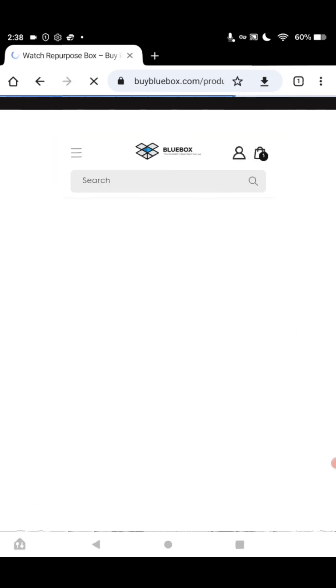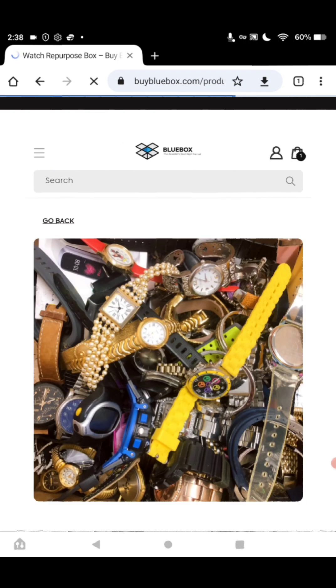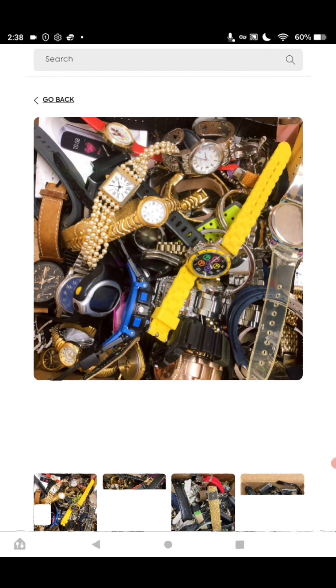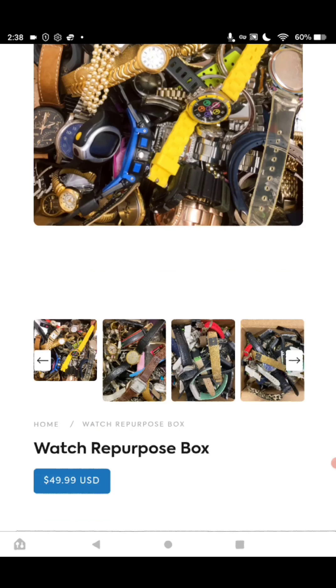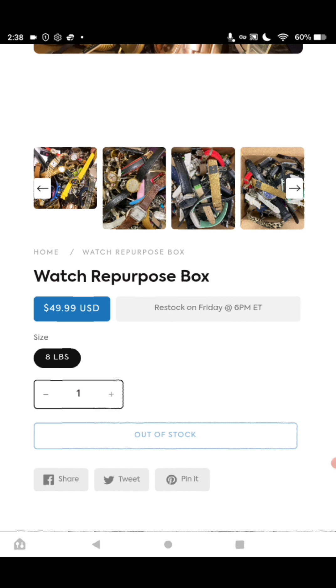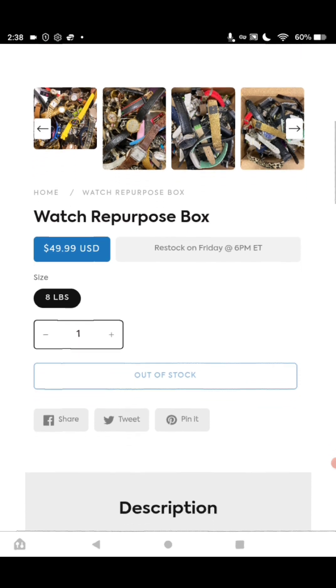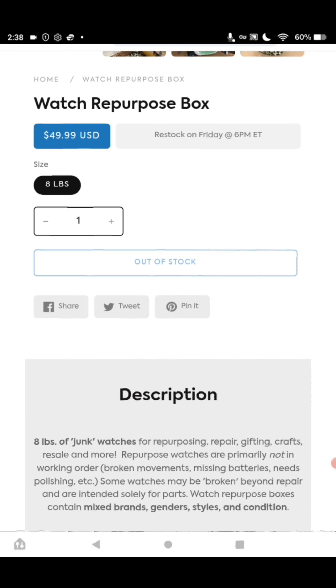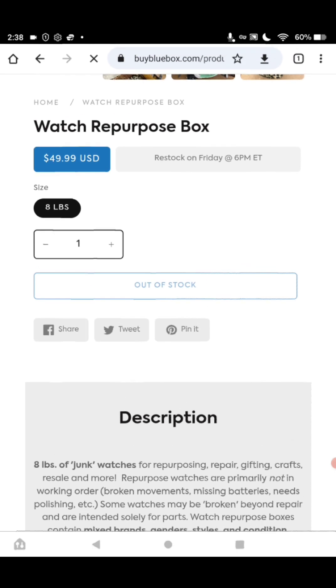Alright, this box goes for $49.99. You get eight pounds of repurposed watches. Some will be not usable, some will be for parts, and you will still make a profit on these. It's a really great box — I can't stress enough. I love this and I am hearing really great reviews on it.